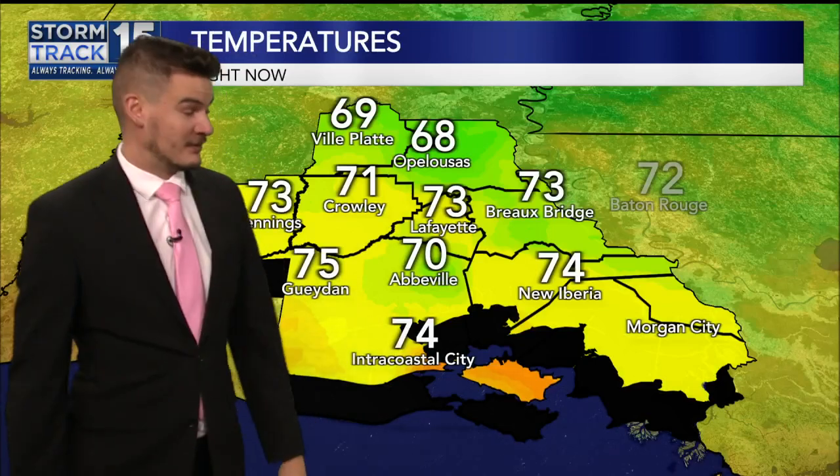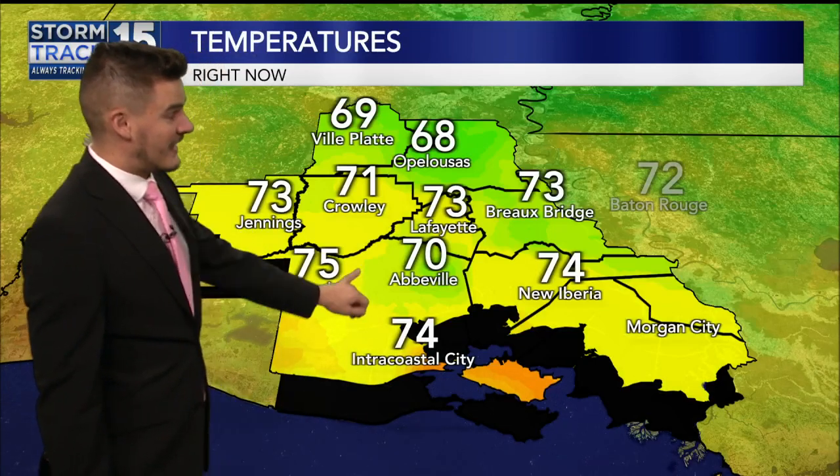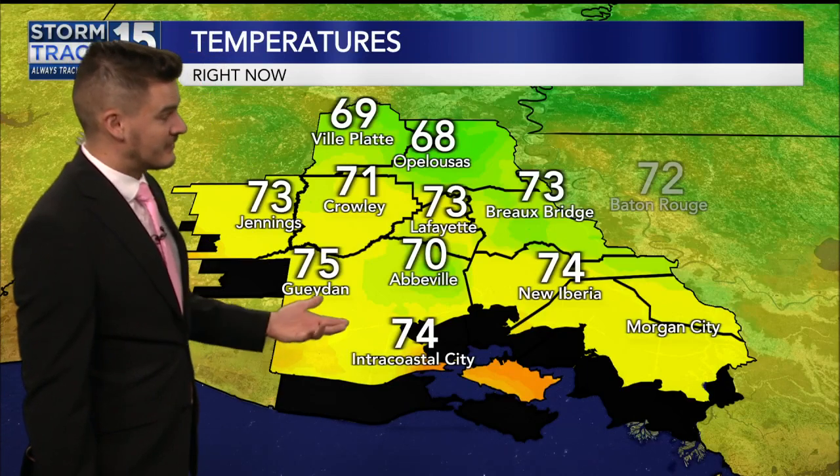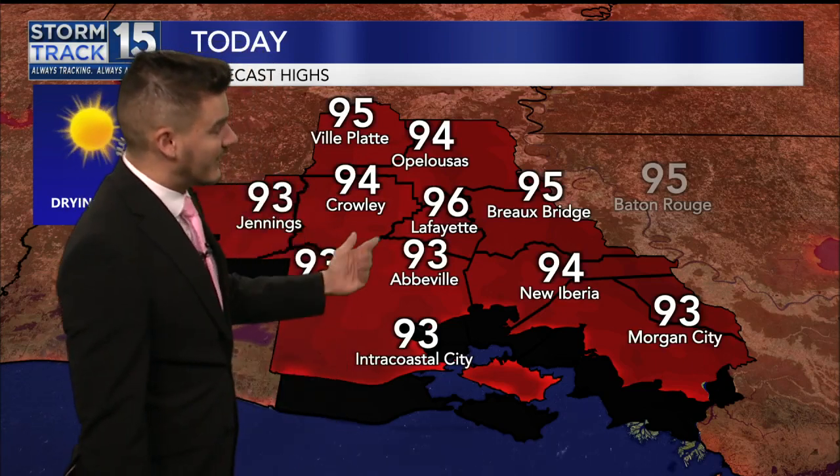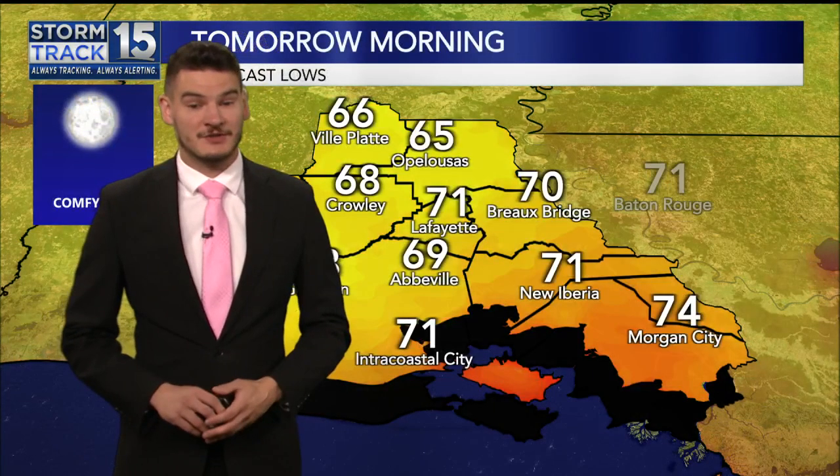68 right now in Opelousas, 69 in Villeplatt, Abbeville you are down to 69, up a degree to 70. Lower 70s in the morning time feels pretty good. This afternoon we will get hot in the mid-90s with lots of sunlight. But again, if you can find some shade, it's going to be fine. Remember to stay hydrated, drink water with these hot temperatures, and of course wear that sunscreen.